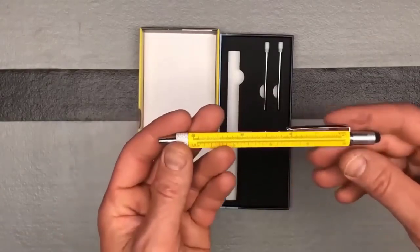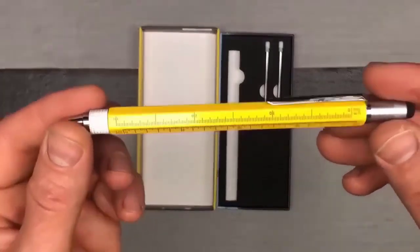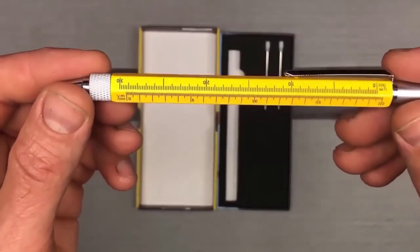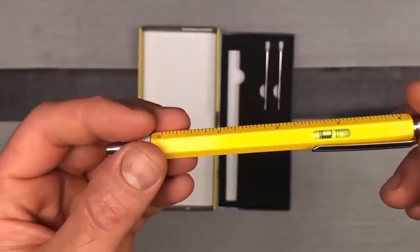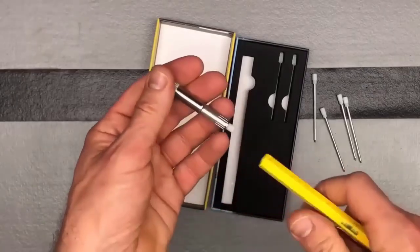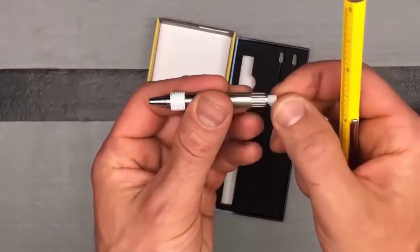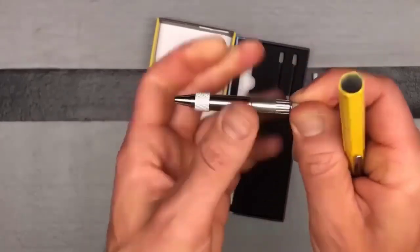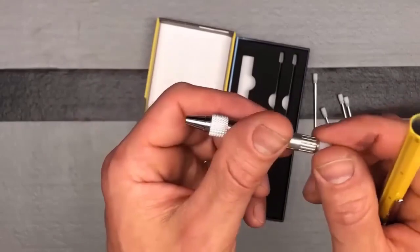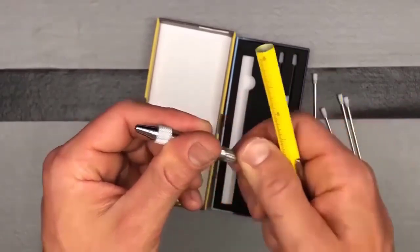A multi-functional pen combining five different tools. Imagine that the contents of an entire pencil case fits in just one pen. The pen itself features a 7 cm ruler, screwdriver, level, stylus, and a blue ballpoint pen with ink sticks enough for a 400-meter long line. The body is made of high-quality brass complemented by a handy aluminum clip — a useful tool that will always find an application and will not take up much space.